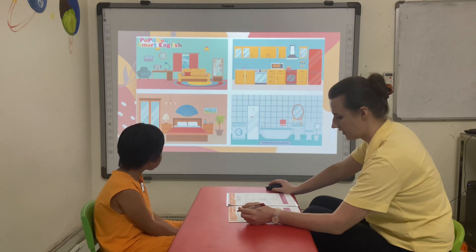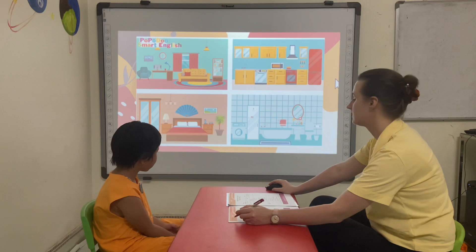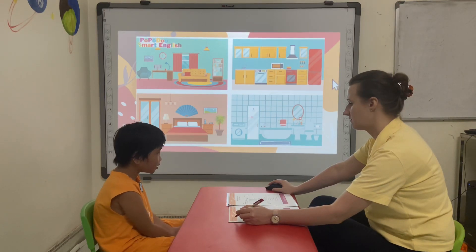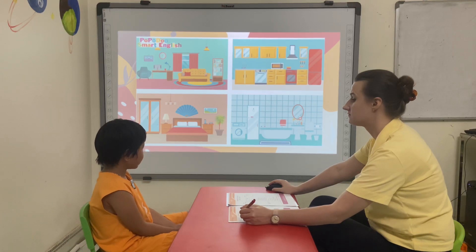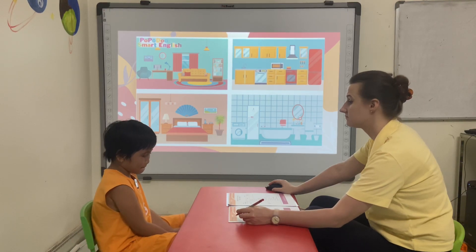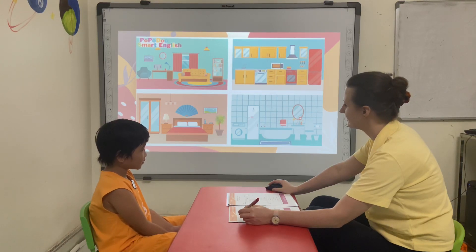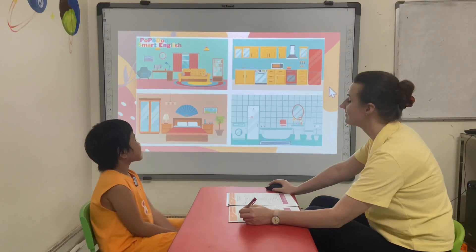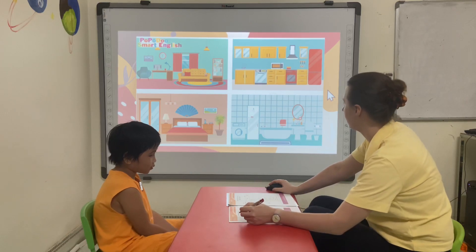In this room there is one sink, one mirror and one bathtub. What room is it? Bathroom. Bathroom.